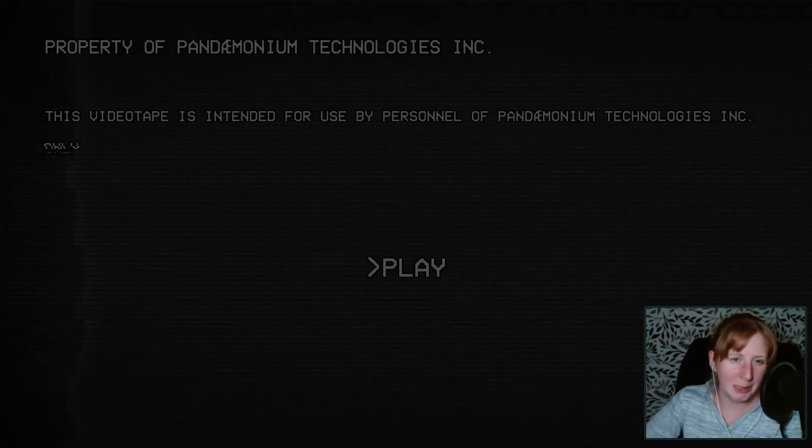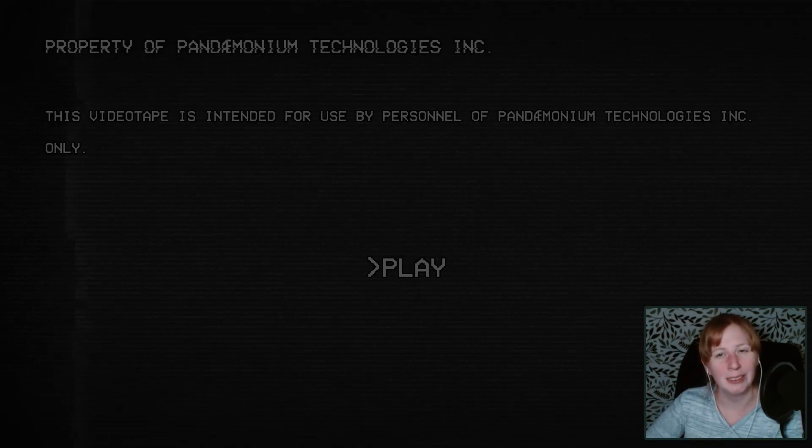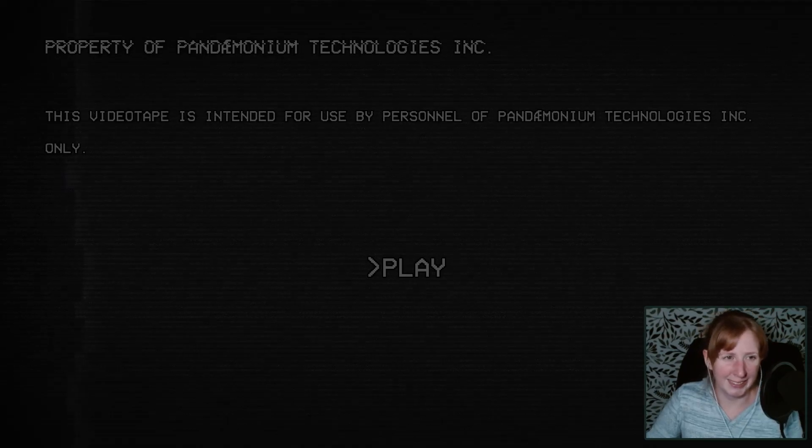Hello and welcome, Marlene here, and tonight we are playing The Prototype, which looks quite interesting. I believe we are testing out some sort of AI companion or something. I'm not actually sure. Let's get started.